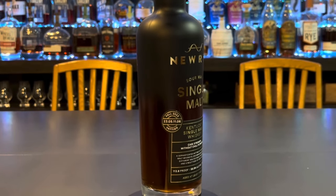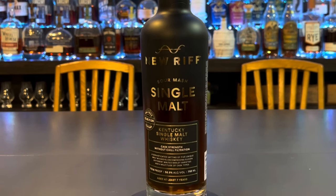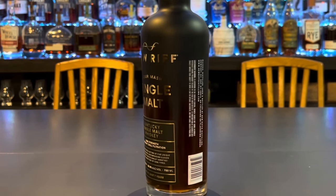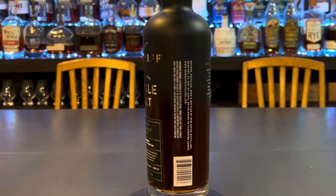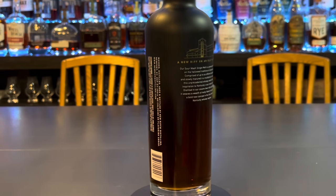This one I recently acquired — we got it for $72.93. It's 113.8 proof — that's an odd number. Steve found this one for me. This is a minimum of seven years; it released in the fall of 2023.